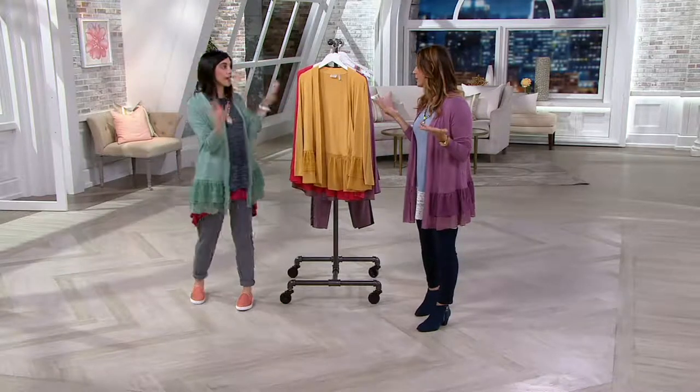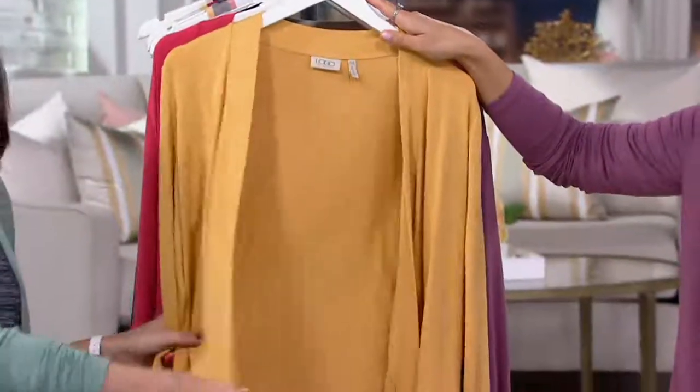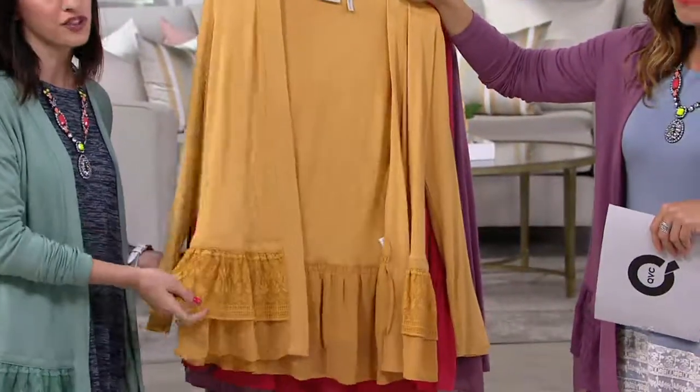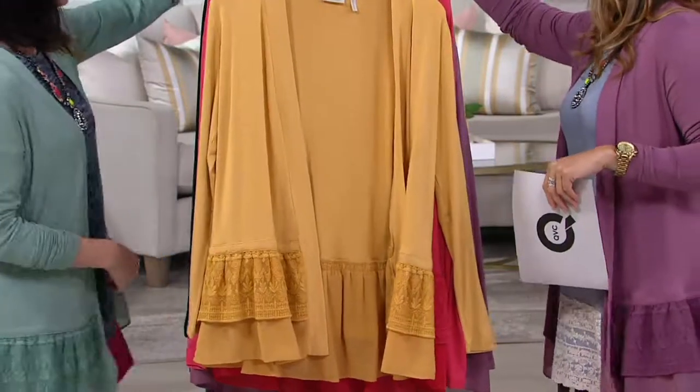Toppers are essential — they switch up whatever you're wearing. They're perfect. So here, this is the antique gold — that antique gold, gorgeous neutral. You can wear it with so much, it's everything. Actually, let's pair it with some of the tanks that we have.